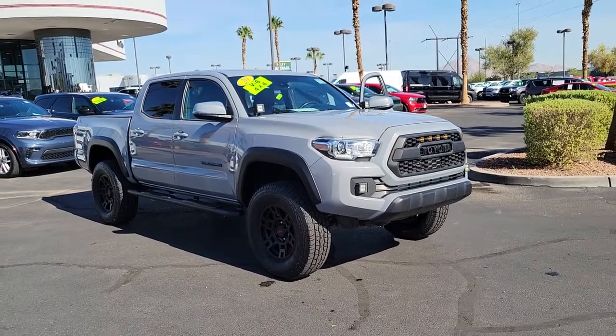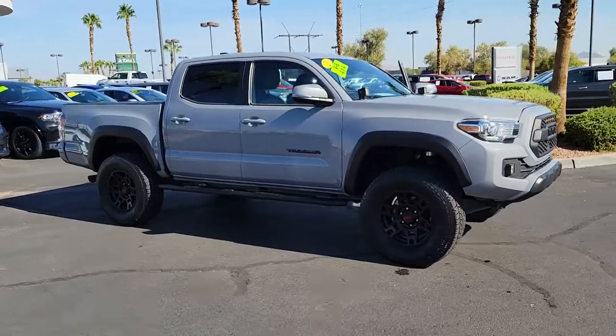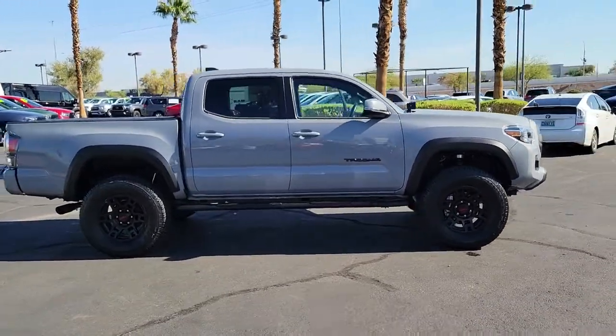This could be the car for you. The 2020 Toyota Tacoma, with less than 40,000 miles on the odometer, this vehicle stands out from the rest.